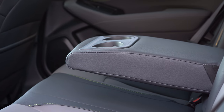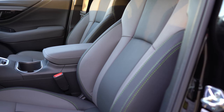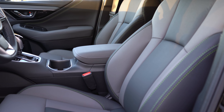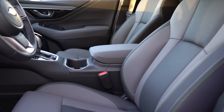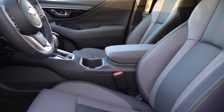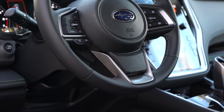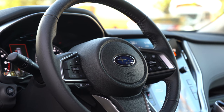Moving to the front seats: manually adjustable front seats come with the base trim, a power-adjustable driver's seat with the Premium, and the Limited adds power driver and passenger seats. Heated front seats come with the Premium and up, and ventilated front seats are on the Touring trim levels. Cloth finish comes with the base and Premium; all other trims get leather — except the Onyx trim level we have today, which has a soft-touch upholstery, essentially a leatherette. I love the lime green accents on the Onyx seating. The steering wheel is tilt and telescoping, and heated on certain trim levels.